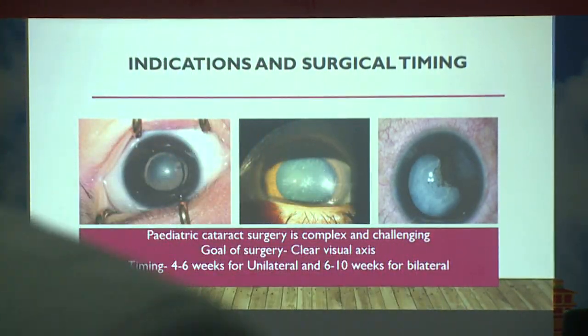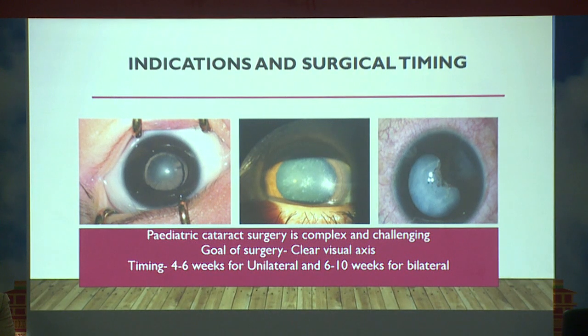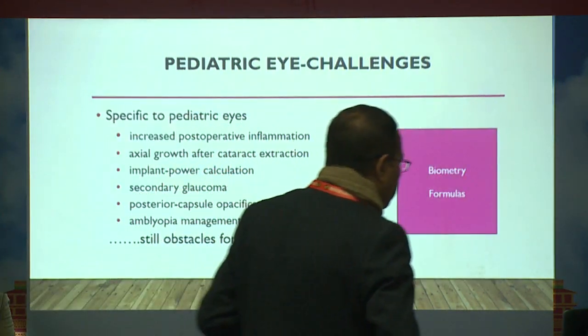Indications and surgical timing are very important. Pediatric cataract surgery is complex and challenging — the goal of surgery is to clear the visual axis. Timing is 4 to 6 weeks for unilateral cataract and 6 to 10 weeks for bilateral cataracts.